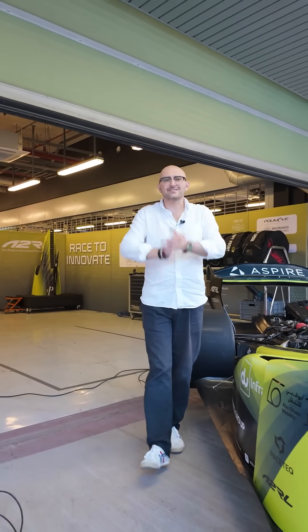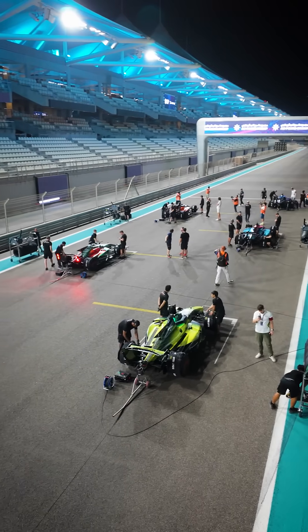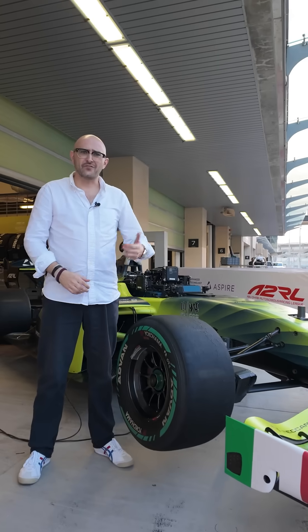Today we're taking you behind the scenes of A2RL — not just the race, but how the machines actually work. What happens when an AI drives as fast as it can around a racetrack? Let's find out.